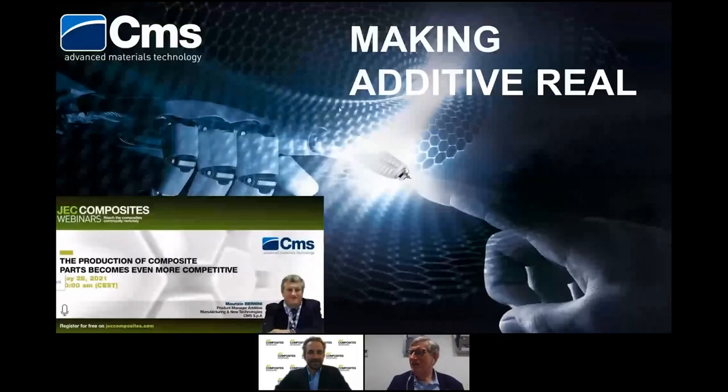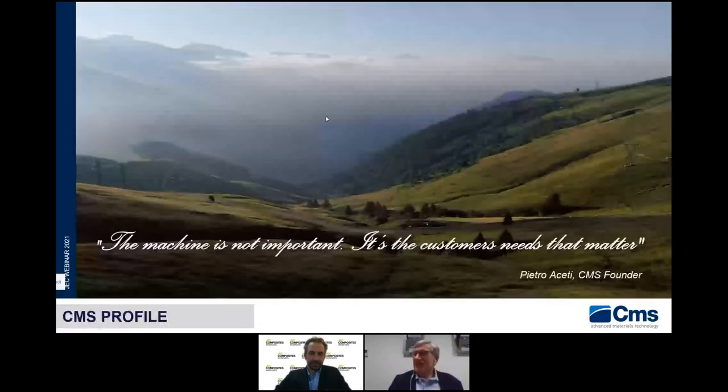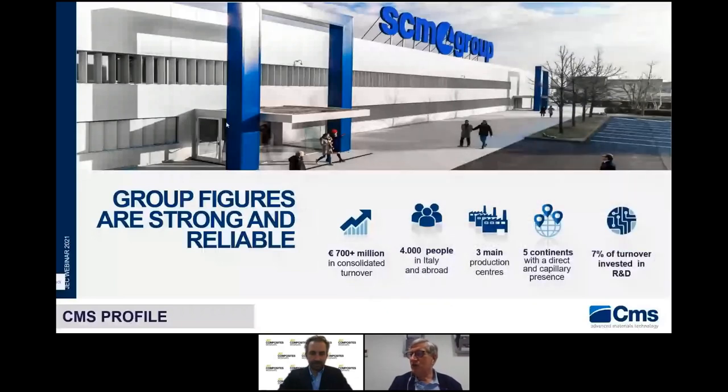Thank you, Benjamin, for your warm introduction and thank you to everyone for attending this webinar. The agenda will be: a CMS overview, the CMS advanced material technology, then the CMS Creator, and finally Q&A. The soul of CMS is summed up in the motto of our founder, Mr. Pietro Cetti: 'The machine is not important, it's the customer needs that matter.' We are part of SCM Group, a group with more than 700 million euros in consolidated turnover, 4,000 people, and importantly, seven percent of turnover invested in R&D.